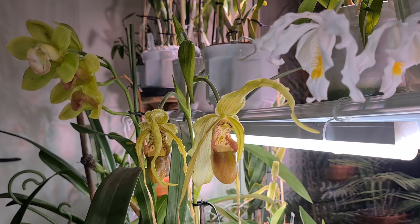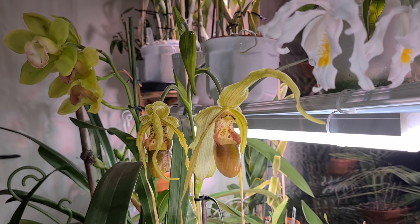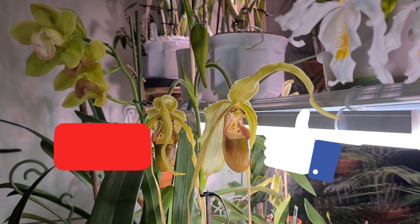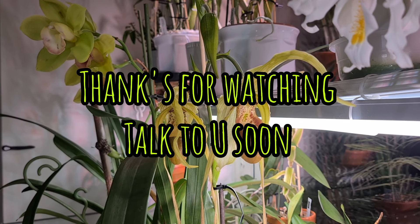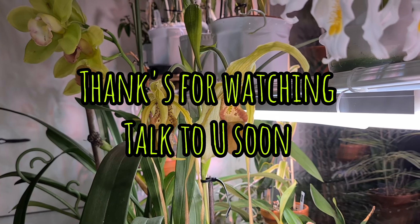Okay, that will be the video. I hope you enjoyed it and that you love Paphiopedilums just as much as I do. You just need to find the very right conditions for them to grow nicely. Take care and we'll talk soon — bye bye, thanks for watching!